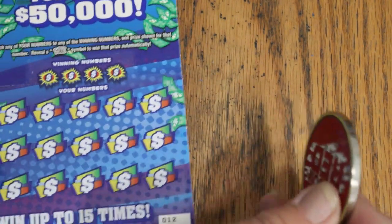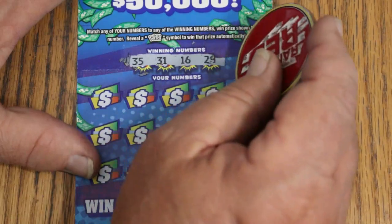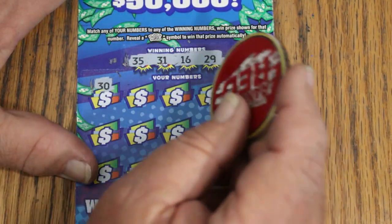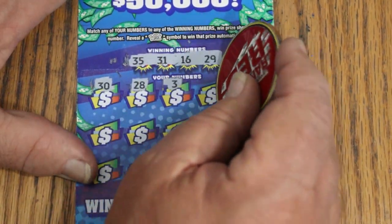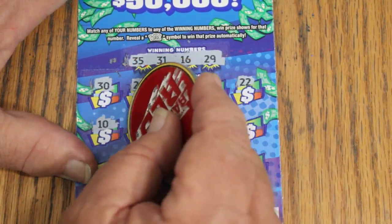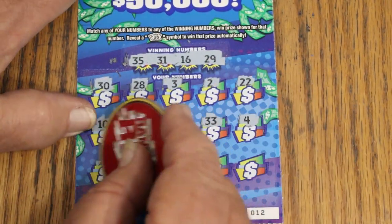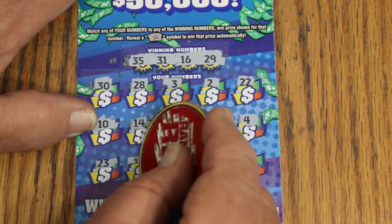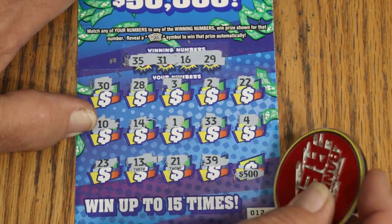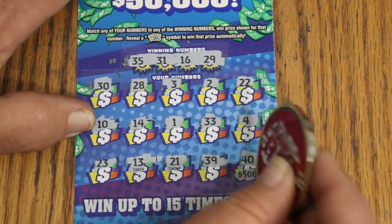Ticket number 12. 35, 31, 16 and 29. 30, 28, 3, 2, 22, 10, 14, 1, 33, 4, 23, 13. 21, 29 — in the corner for $500. Odds of that are 24,000 to 1. 40, couldn't do it.